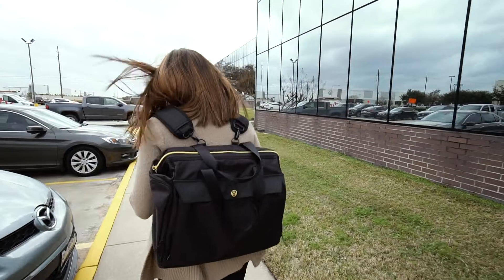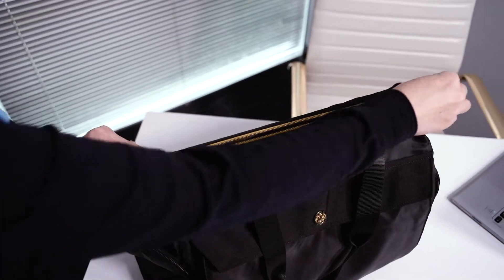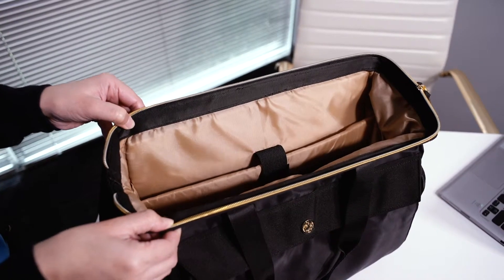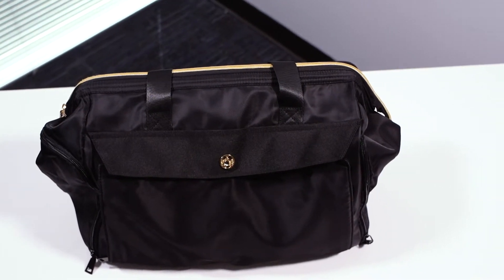Don't catch yourself carrying two, three, or four bags at a time. The framed wide mouth opening and large capacity make this an ideal all-in-one bag, where you can still easily identify and grab what you need when you need it.